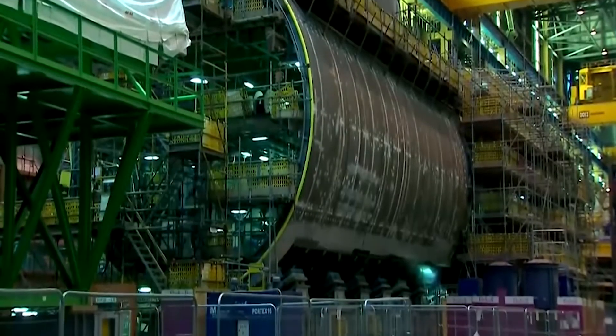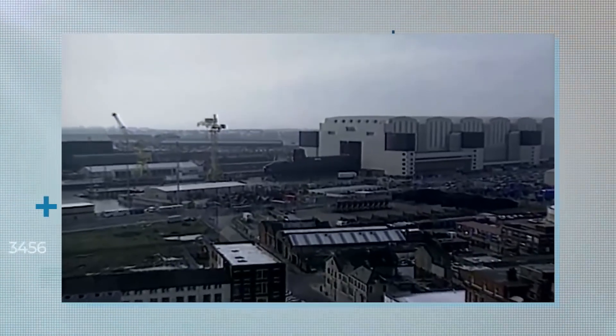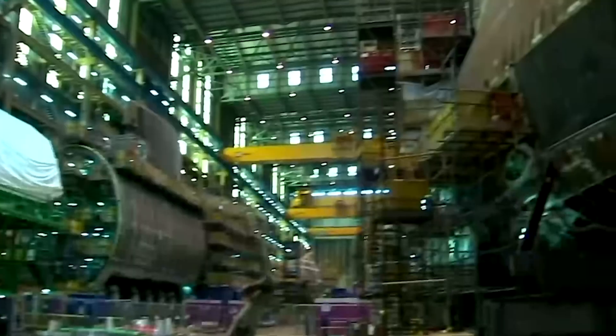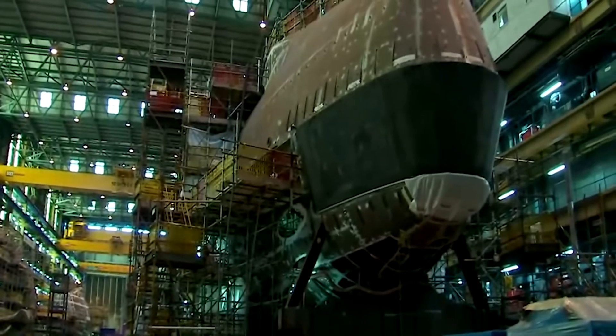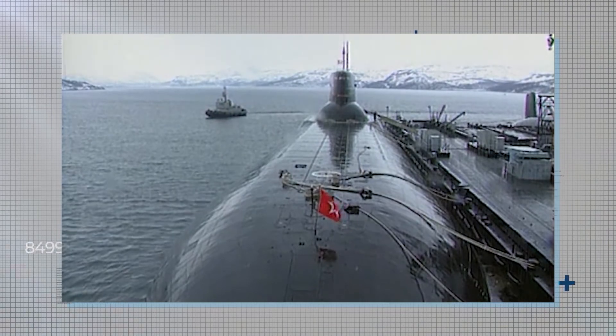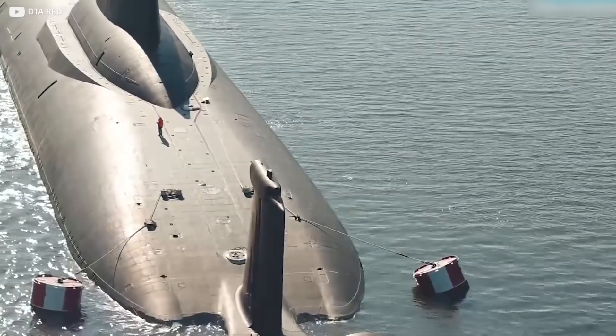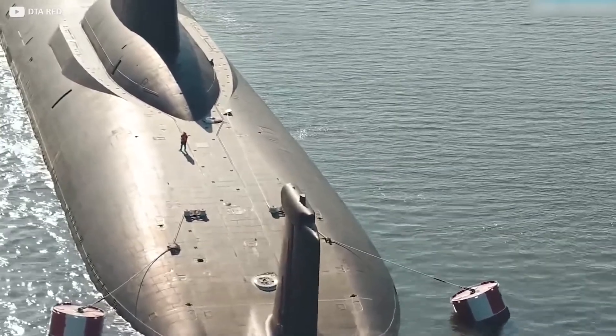Looking to the future, plans have been submitted for another Russian-built submarine that would absolutely dwarf the Typhoon-class by comparison. Twice the length, the suggested vessel is not intended to be a military vehicle, but rather a transportation device for liquid natural gas under the Arctic ice. There's no word on the possibility or feasibility of this yet, but one thing's for sure — it would be almost immune to piracy, making it one of the safest ways to carry expensive resources around the world.